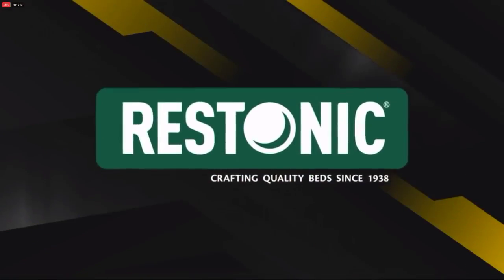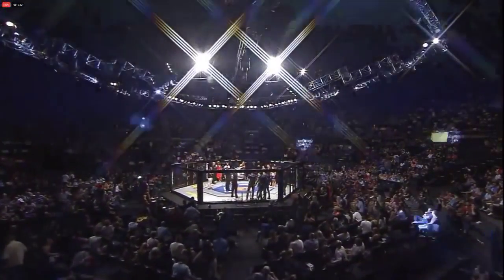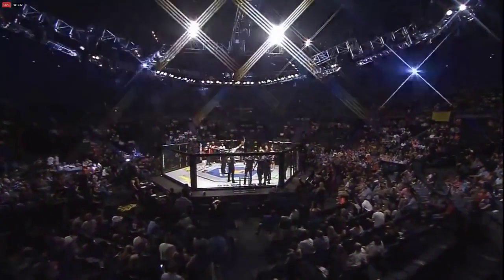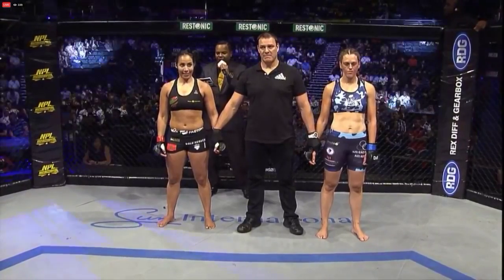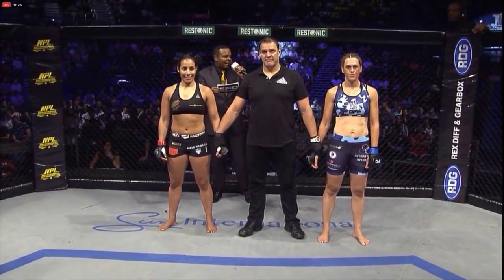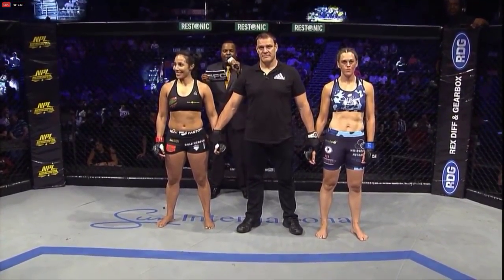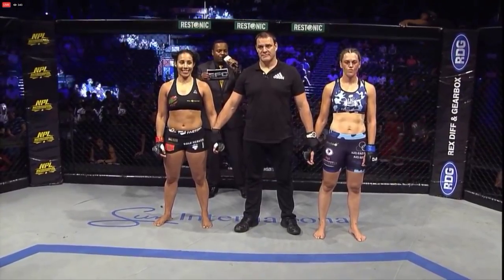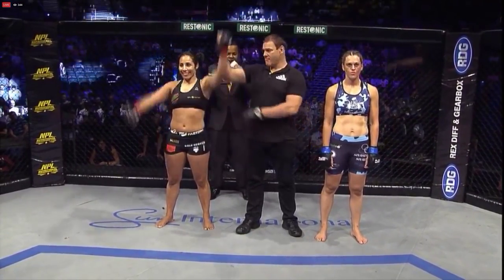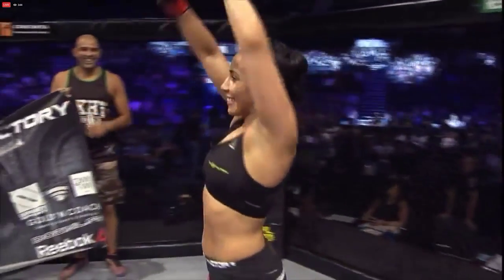That's a big win for Rislan Zoak. Congratulations — that is your action replay brought to you by Bet Sonic, crafting quality bets since 1938. Ladies and gentlemen, referee Vicka Swart has called a stop to this contest — 27 seconds into the very first round — declaring the winner by TKO due to strikes: Rislan, the Lioness of the Atlas, Zoak!